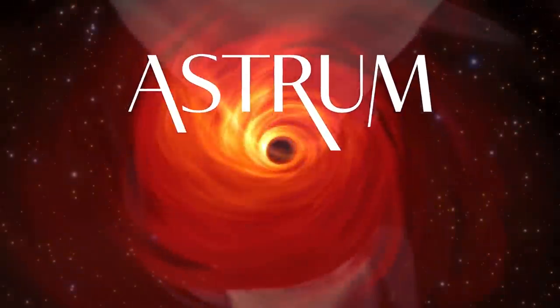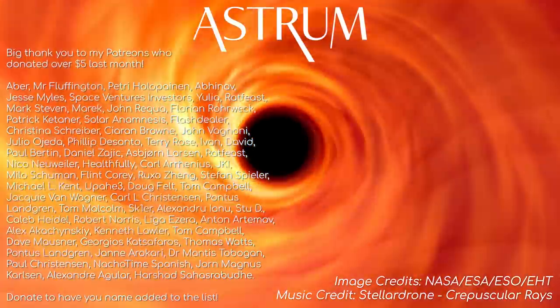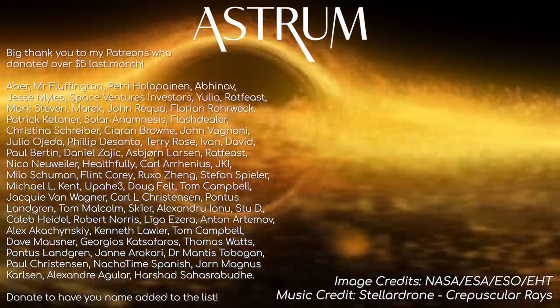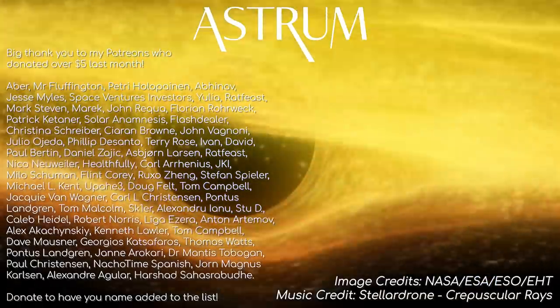So there you have it, thanks for watching! If you are new to the channel and you like this video, I'm sure you'll like my others about space too, so subscribe so you don't miss out on them in the future. Big thanks to my patrons for supporting the channel — if you would like to support too, then the link can be found here. All the best, and see you next time!